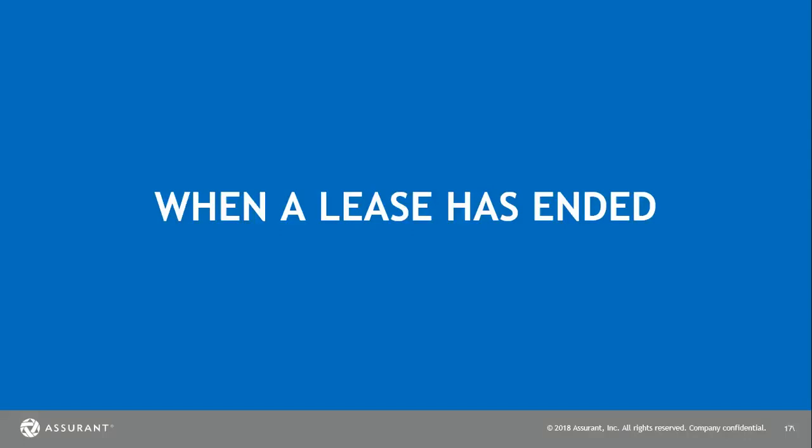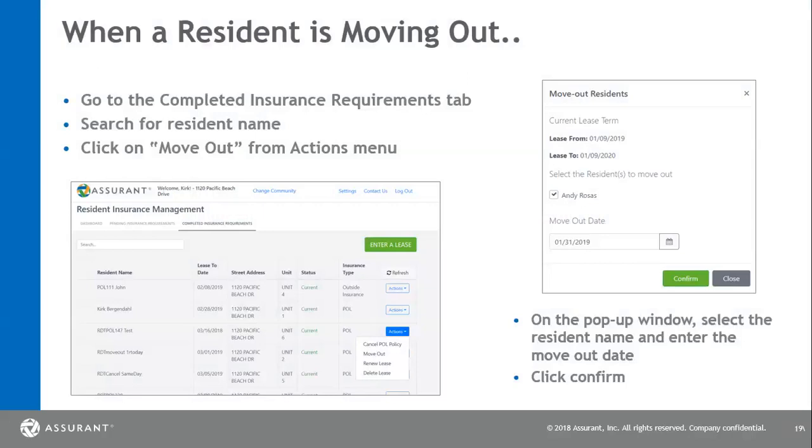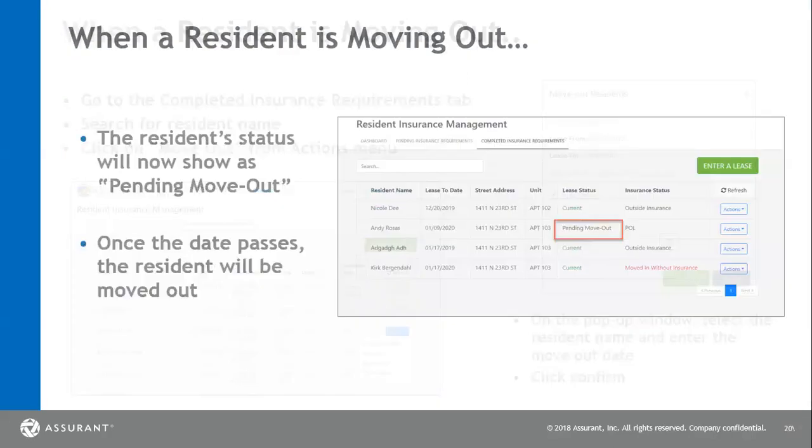Now we're going to go through when a lease has ended and a resident has moved out of the system. If a resident has come to your office and has placed a notice to vacate, you're going to find them underneath completed insurance requirement and click action. Once you do this, you can click move out and place in their move-out date. Please make sure to click the box beside the name of the resident that is moving out and then click confirm. You will see that they will be listed as pending move-out until the day after the move-out date has passed.